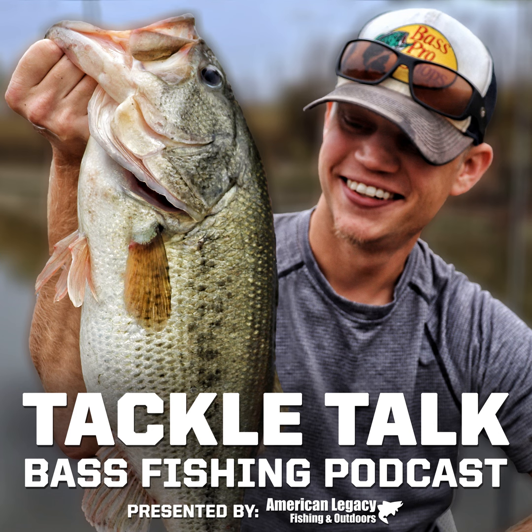Thank you for listening to the Tackle Talk Podcast. Tackle Talk is produced by Andrew Hayes. Copyright 2020. Please subscribe on Apple Podcasts, Spotify, or wherever you listen to podcasts.